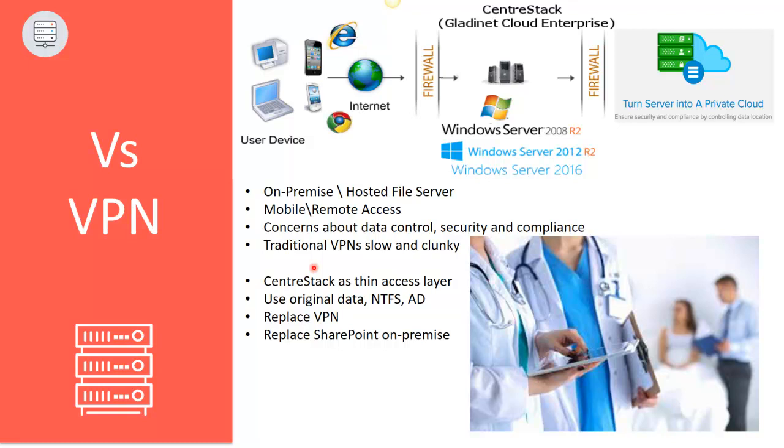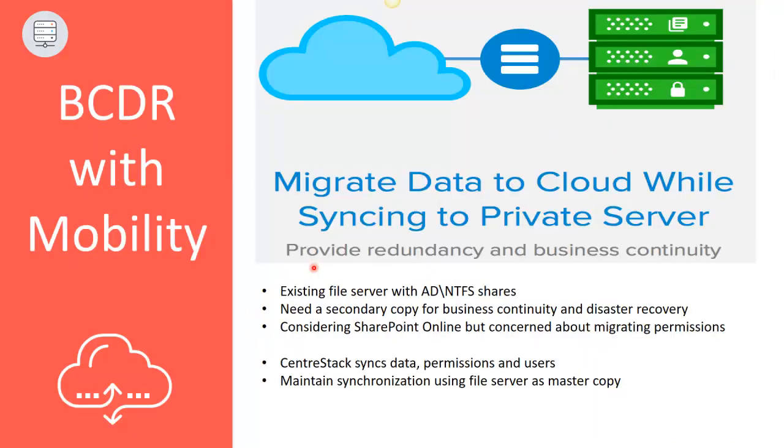Instead, CenterStack offers them a thin access layer to their existing file shares with the ability to leverage the security and compliance of their existing environment. And in addition to the simplified, secure remote access, they also get convenient collaboration and document management features like the ability to right-click a file or folder to undelete, manage revisions, or share with others.